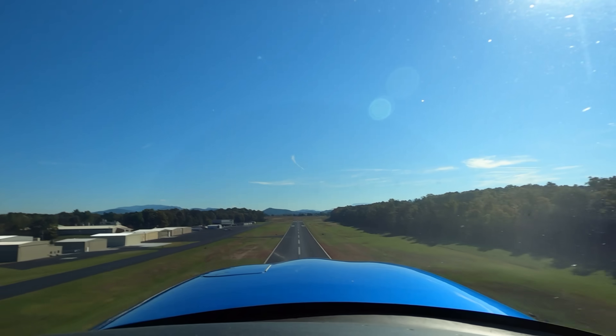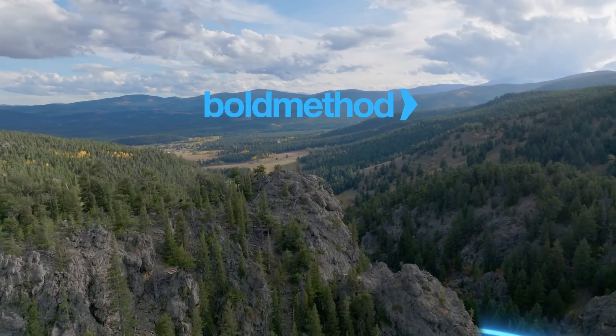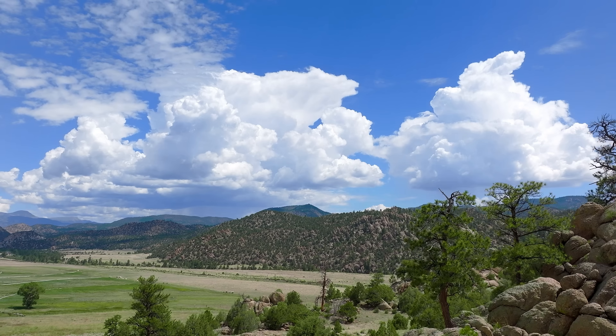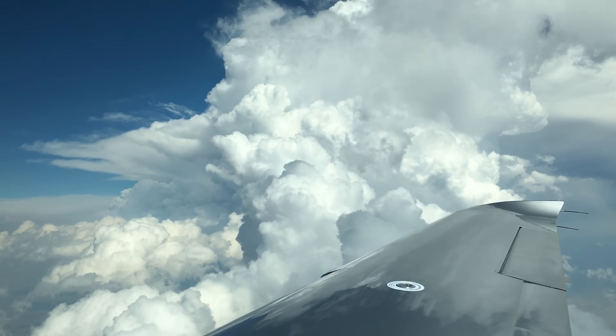Today we're going to take a look at how much your performance really changes with density altitude and whether it's actually worth getting up early to get that cooler air in the morning. A few days ago we asked you what your biggest challenges are to summer flying, and we got three answers back that make a lot of sense: number one, density altitude; number two, thunderstorms; and number three, planning for higher density altitude and thunderstorms. We thought we'd start by covering DA.